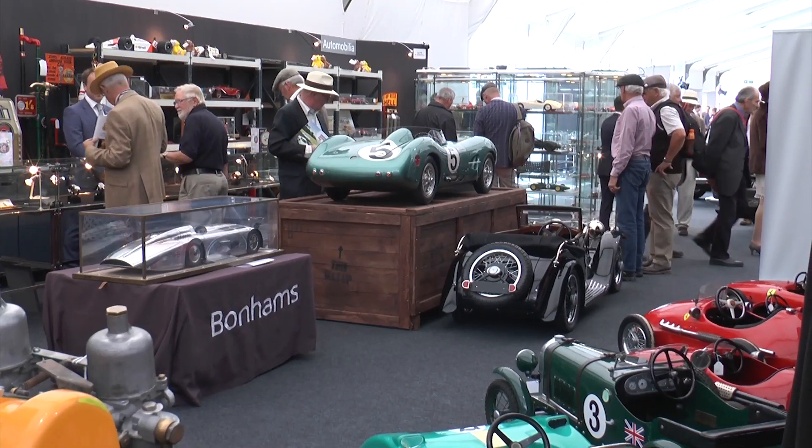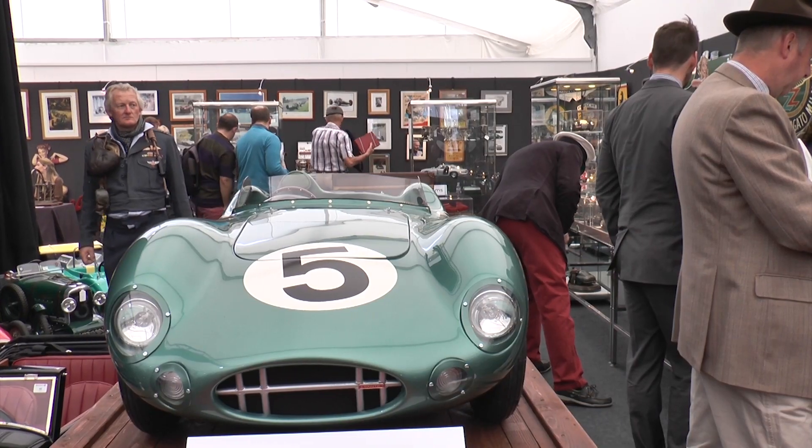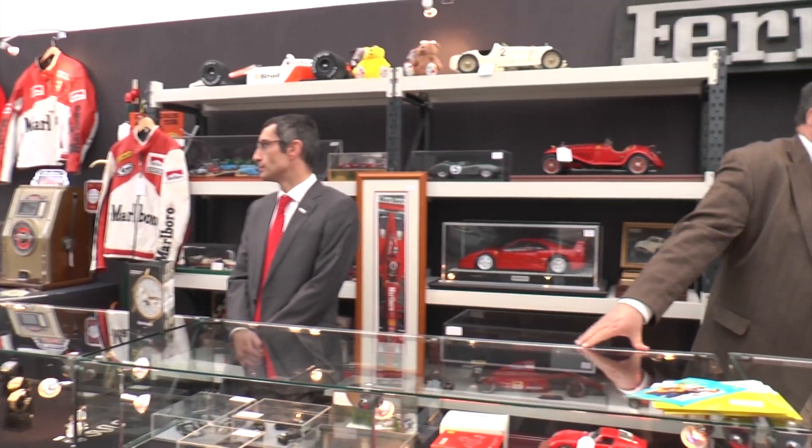Automobilia is anything that relates to motoring or road transport — collectibles, but not the vehicles themselves. Toby Wilson, the head of Automobilia for Bonham's Auctioneers, shared what's up for grabs this year.